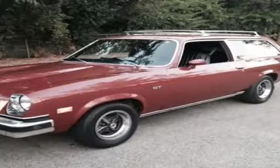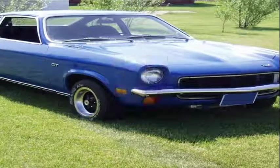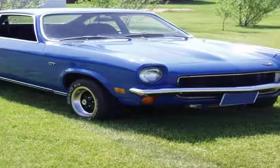The suspension was more like a European car's than the typical Detroit product of the era, even with the live rear axle, and the body made the car look like a little Camaro.